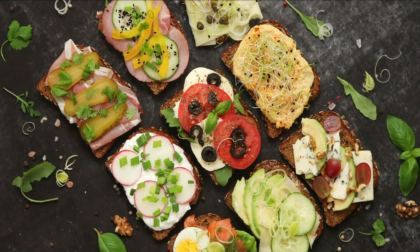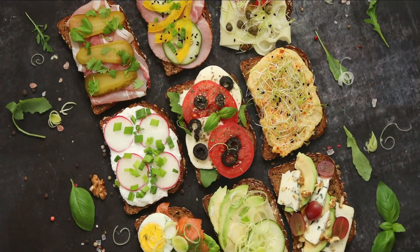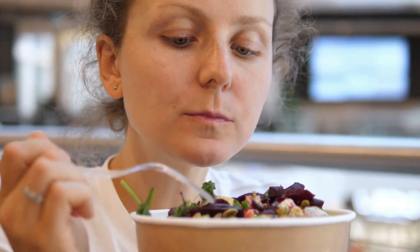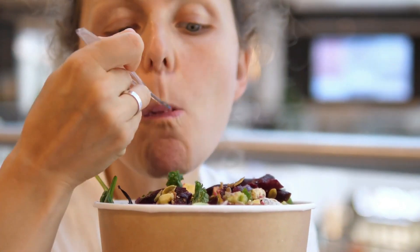And there you have it, 10 incredible foods that can naturally enhance and maintain your eye health. Remember, a balanced diet rich in these nutrient-packed foods can significantly contribute to preserving your vision.